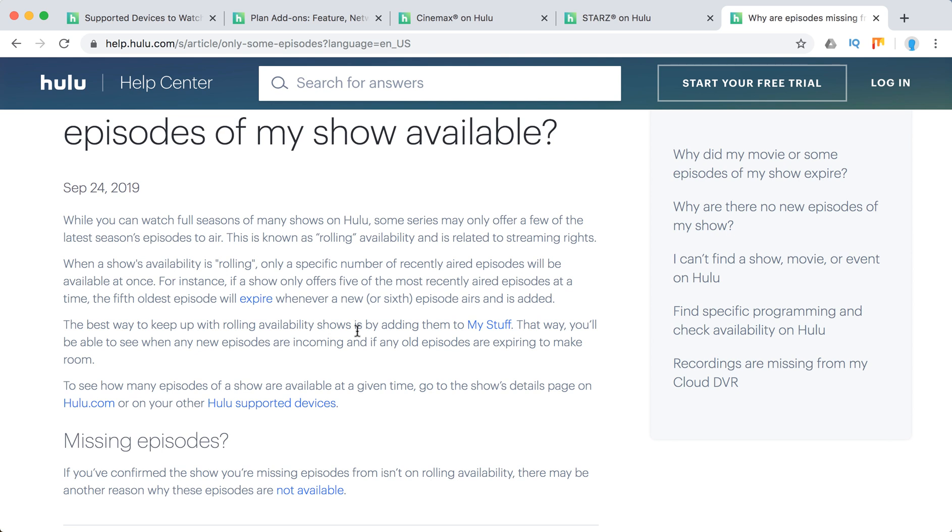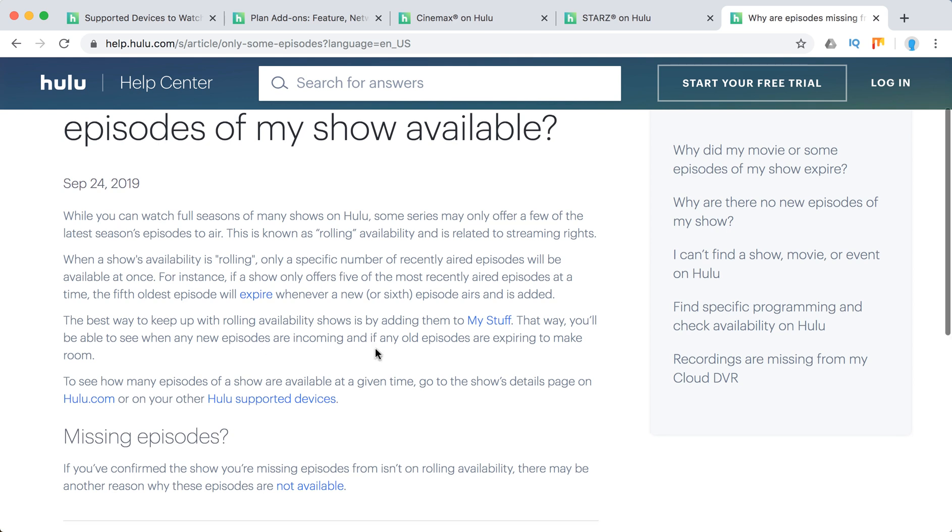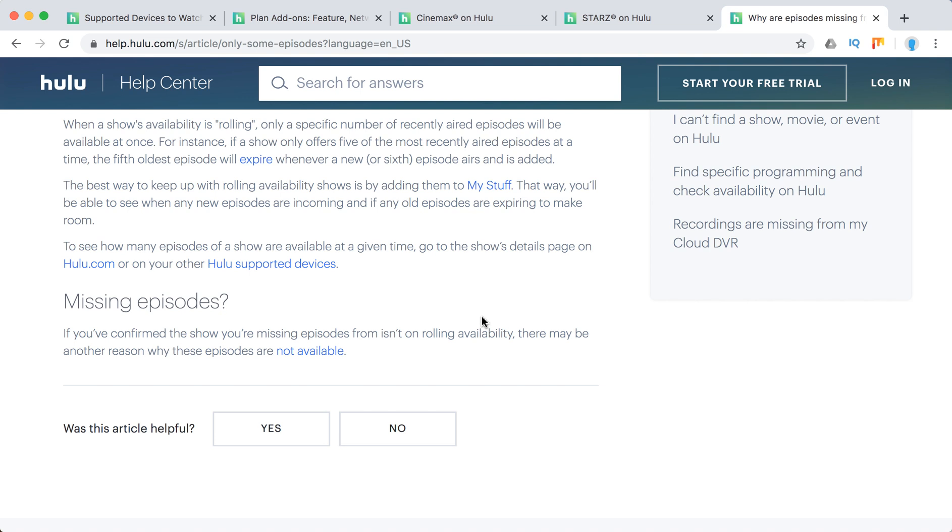To keep up with rolling availability, just add shows to your My Stuff menu and you'll see if new episodes are incoming or if older episodes are expiring. You can also see all the show's details on Hulu.com and go into more detail on the specific show you're interested in.